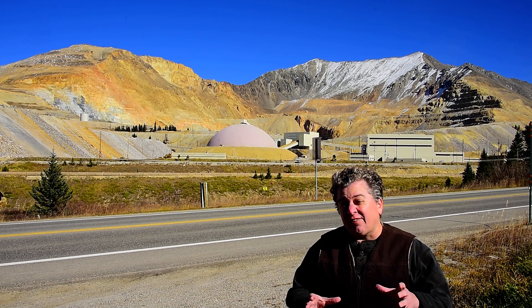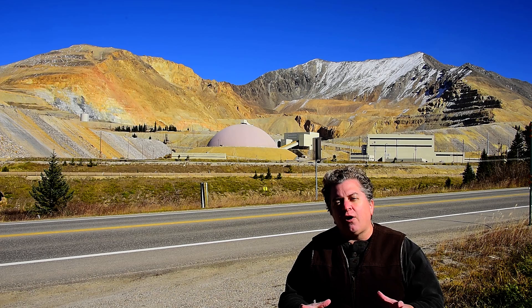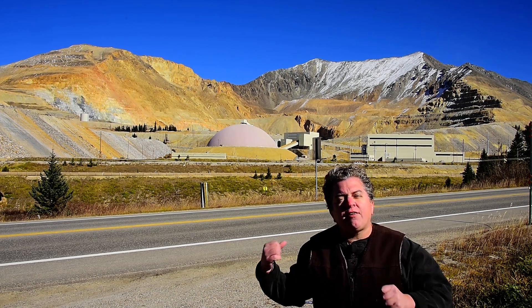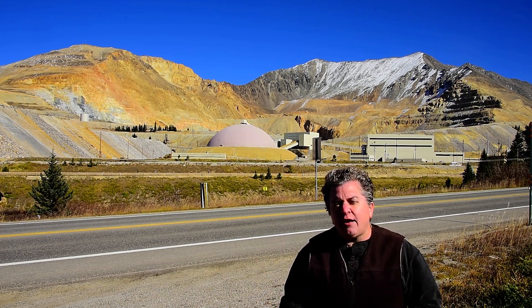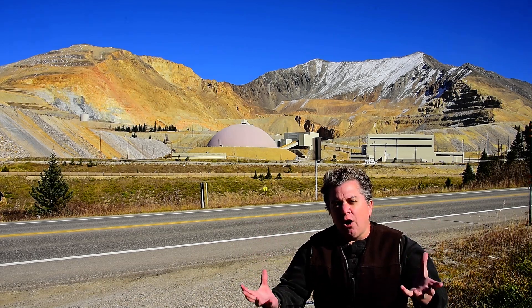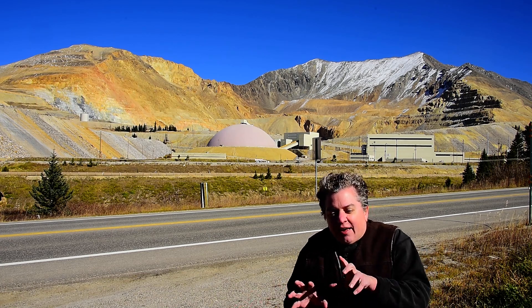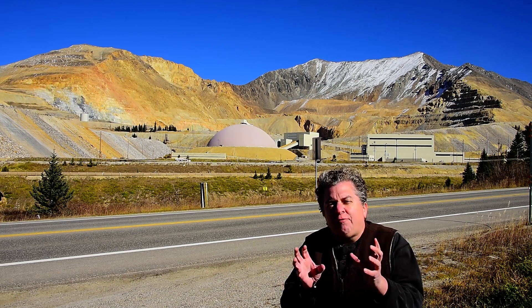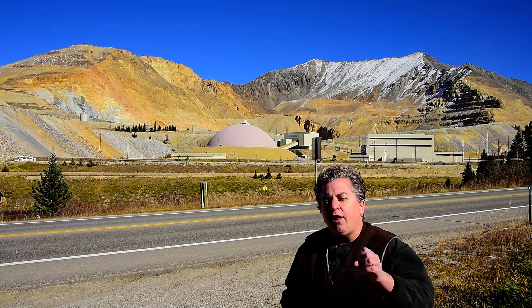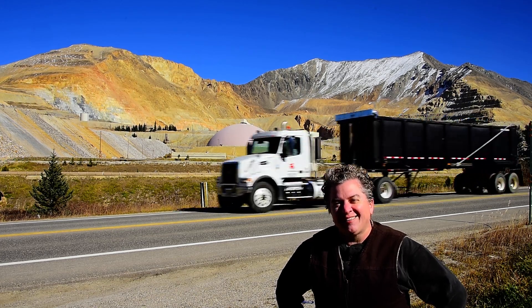The reason all this molybdenum is located here is that back in the Oligocene, there was a series of igneous intrusions that squeezed their way into the rocks around here. As that igneous rock was cooling and becoming solid, it was giving off really, really hot, mineral-rich fluids that percolated through tiny little veins in the rock, little open spaces, and left behind all the valuable minerals. And so, there you have Climax Mine behind me.